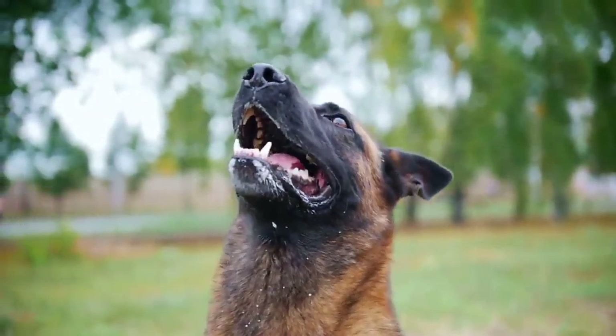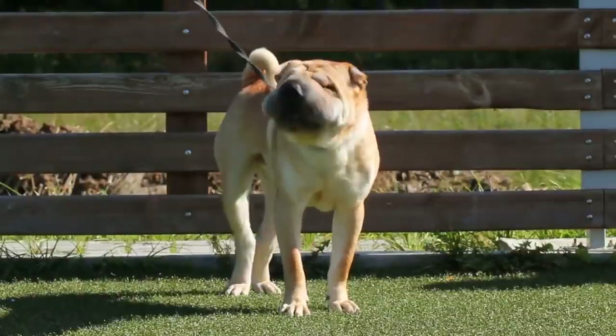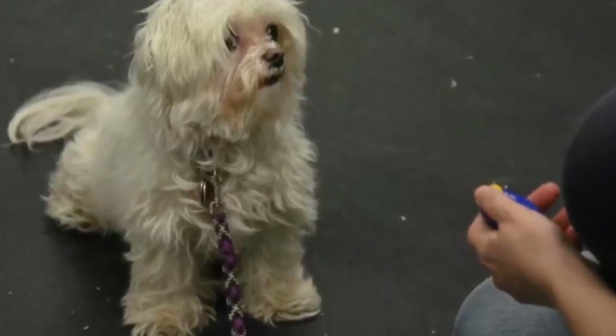Number 6: Speak and quiet. These commands are very desirable for dog breeds prone to barking. When you have a dog who barks often, it's remarkably easy to teach them the speak command. To teach speak: 1. When the dog is barking, say speak. 2. If your dog barks again, reward and praise them. 3. Repeat a few times. Once your dog understands the speak command, begin teaching quiet. To teach quiet: 1. Tell your dog to speak and praise them. 2. Say the speak command again. 3. As your dog is barking, say quiet with a louder tone of voice to attract their attention. 4. Once the dog stops barking, reward with a treat and praise. 5. Repeat. Vary the number of times you say speak before saying quiet to keep the dog motivated.